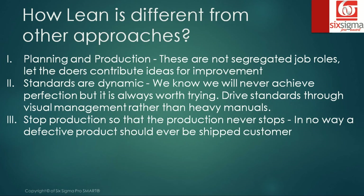The third differentiator is 'stop production so that the production never stops.' This means that in no way should a defective product ever be shipped to a customer. The moment a frontliner identifies a defect, they should immediately stop the production line and get it rectified.